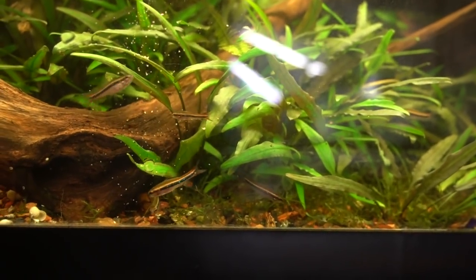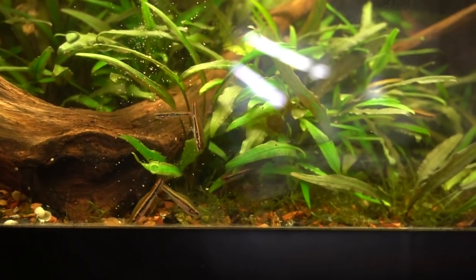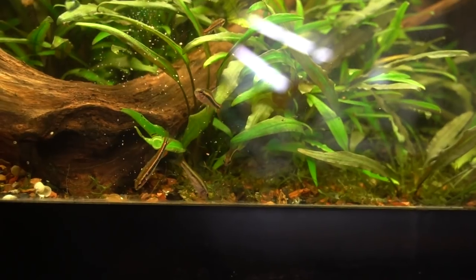They do really well with other fish from similar regions — things like pencil fish, small tetras, hatchet fish, dwarf cichlids, otocinclus, and the like.